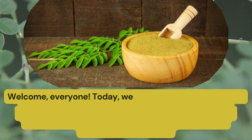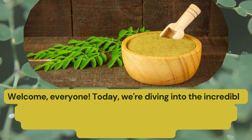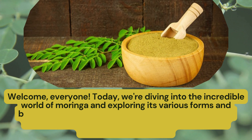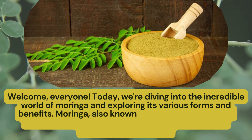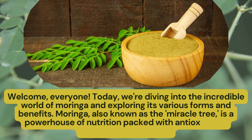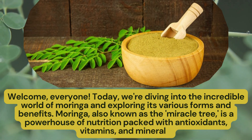Welcome, everyone. Today, we're diving into the incredible world of Moringa and exploring its various forms and benefits. Moringa, also known as the miracle tree, is a powerhouse of nutrition packed with antioxidants, vitamins and minerals.